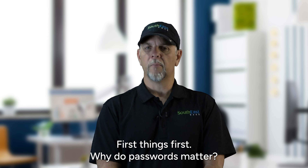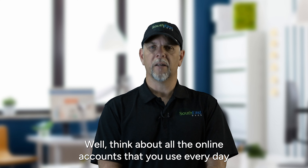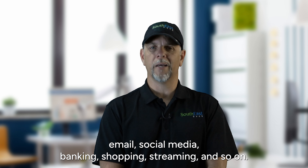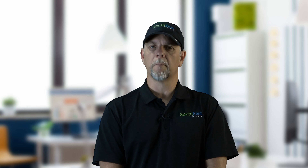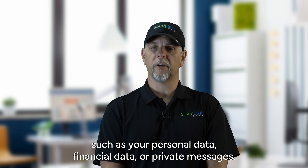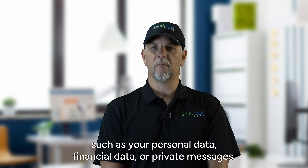First things first, why do passwords matter? Well, think about all the online accounts that you use every day: email, social media, banking, shopping, streaming, and so on. Each of these accounts contain sensitive information that you wouldn't want others to access, such as your personal data, financial data, or private messages.